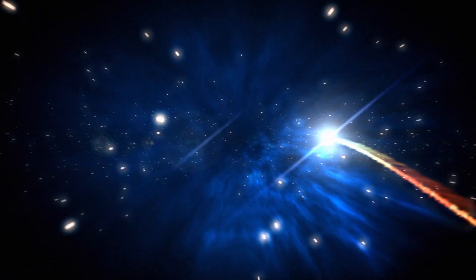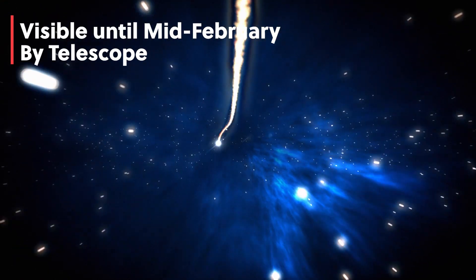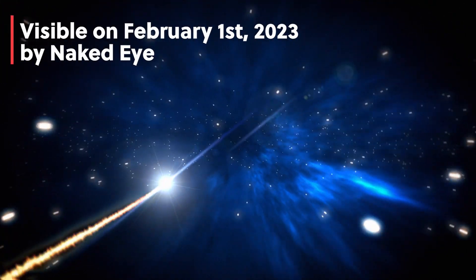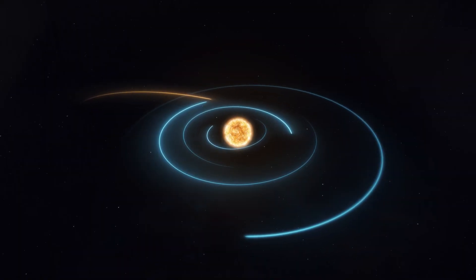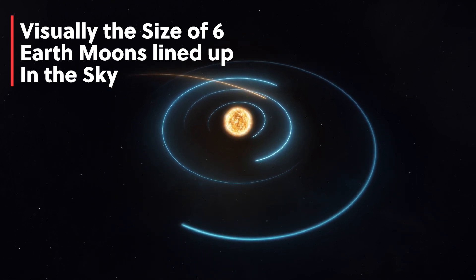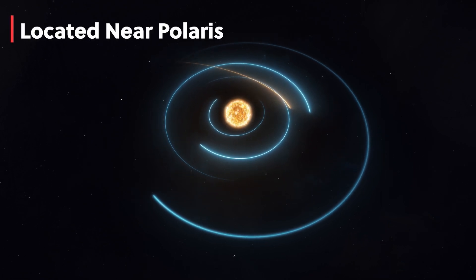The comet's tail is expected to be visible to the naked eye from Earth under the right conditions. As the comet approaches Earth, it'll be visible in the night sky until mid-February by telescope, and in the few days preceding and after its closest pass on February 1st, 2023, when it comes within 7.2 million miles of our planet. It will be visible next to Polaris, or the North Star.